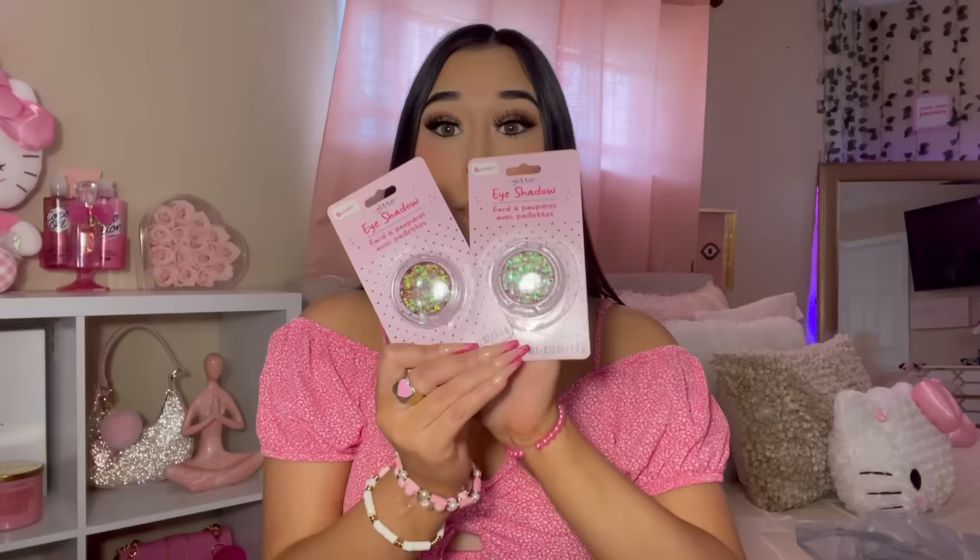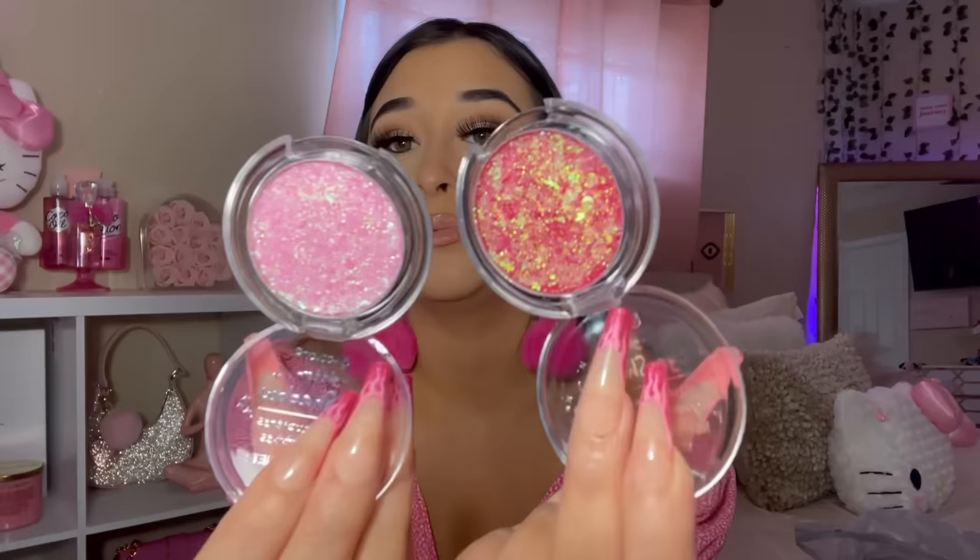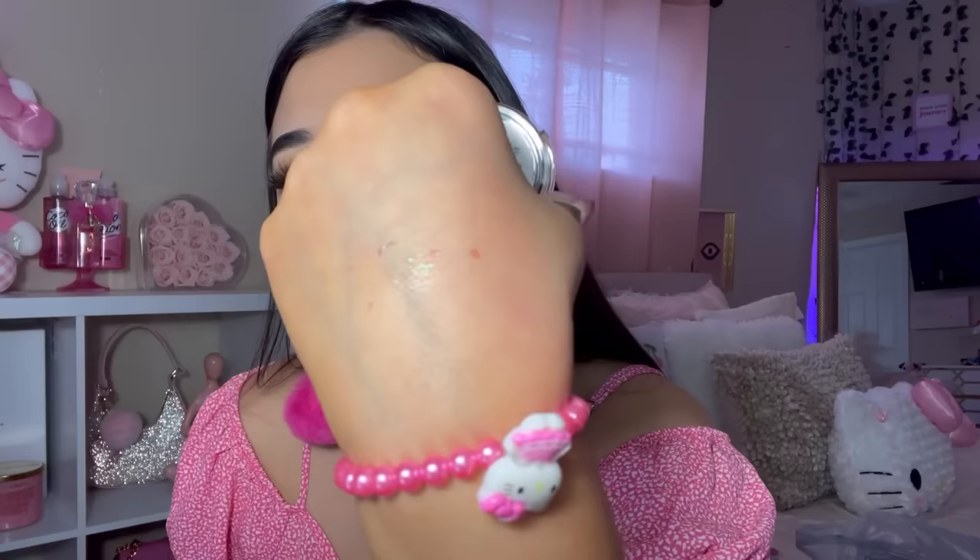These were the new products I've been seeing all over TikTok — your girl had to go hunt for them. These are the B Color Glitter Eyeshadows. I think they only come in these two shades. This one looks so freaking pretty — it has little moons, stars, and hearts in it. I really want to swatch this one. That is so cute, you can see all the little things in there.